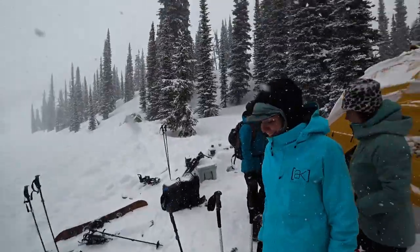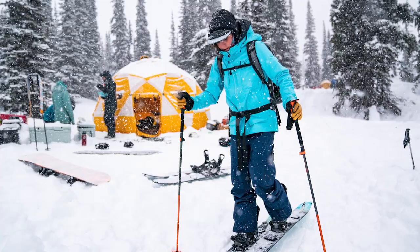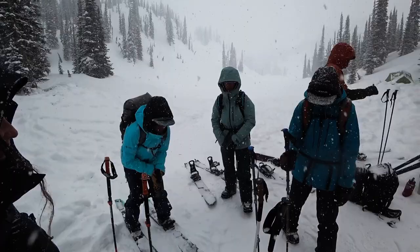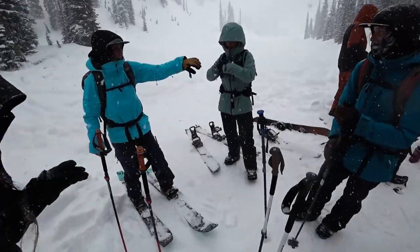First day of the trip we woke up to a full snowstorm.